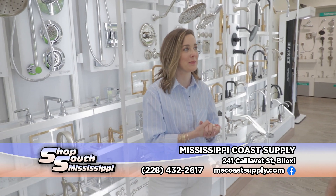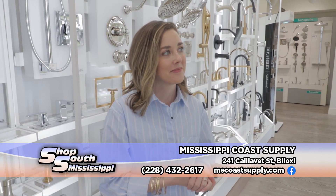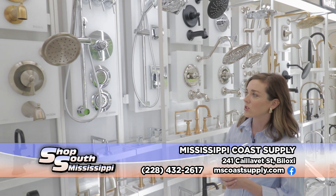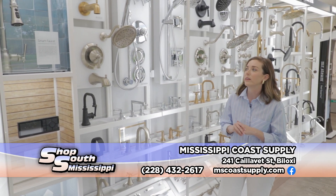It's a pleasure to have you back. It's always fun to come back because you always have some great, cool, new stuff in here to show everybody. Yes, so the last time you were here, we did not have this gorgeous display. It was just installed this past year, so I'd love to share some of these new products from Moen.